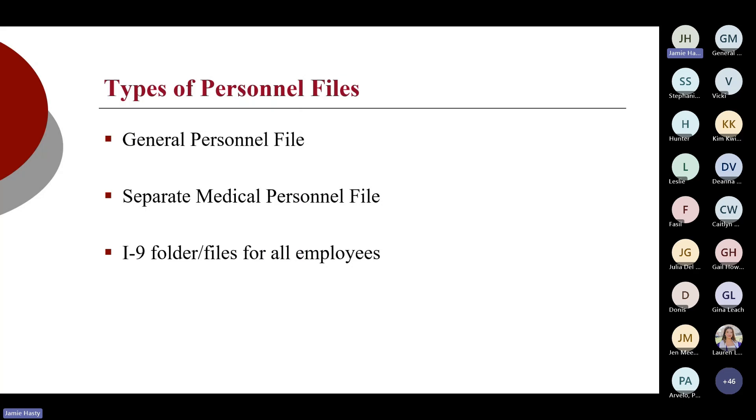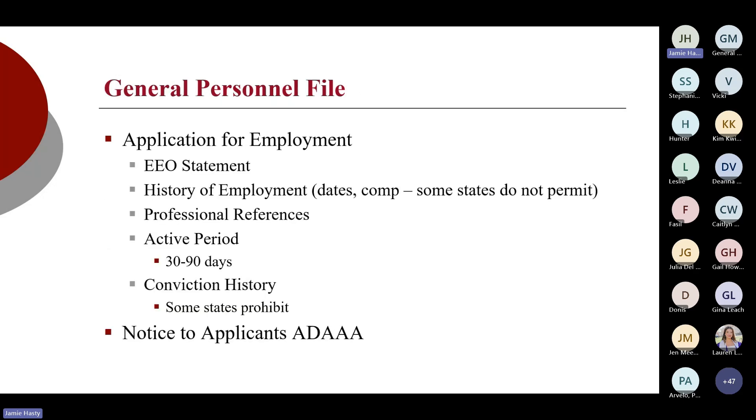A lot of organizations are utilizing HRIS systems, which is wonderful. Within that system, you just want to make sure that those things are obviously separated out, under lock and key, password protected, as well as backed up for disaster recovery processes.